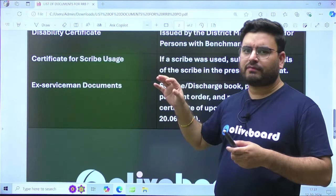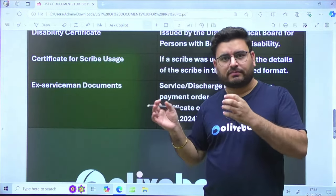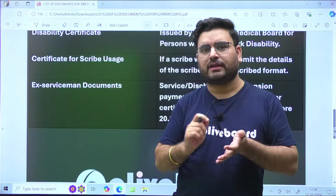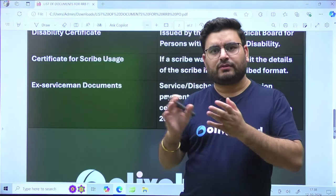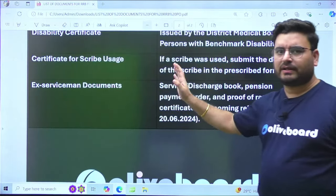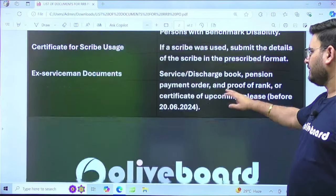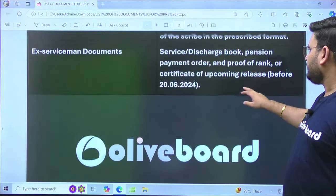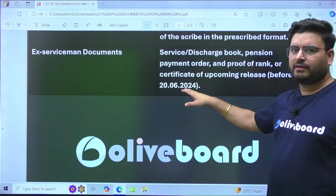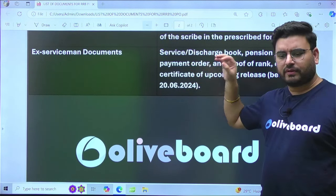If you are an ex-serviceman or currently serving in the armed forces, you need to provide relevant documents. If currently serving, you need an NOC or a declaration from your office stating you will be released by a particular date. Required documents include the service discharge book, pension payment order, proof of rank, and certificate of upcoming release — all to be submitted before 20th June 2024.